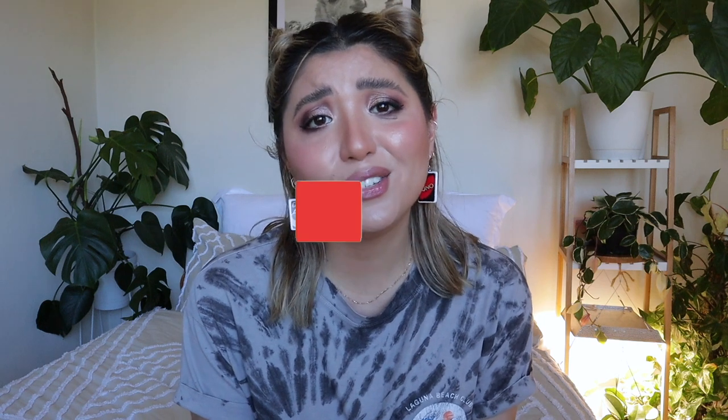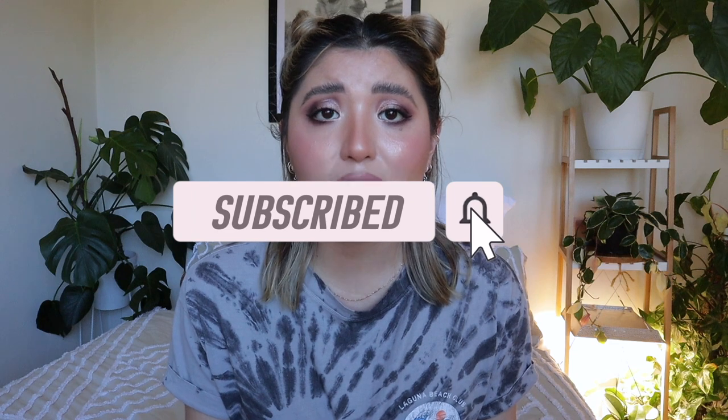Hey guys, welcome back to my channel. My name is Ange, if you haven't met me before. Today I'm going to be doing a plant haul of all the plants I've gotten in the past three weeks — so it's definitely an accumulation. I do want to give a little bit of an apology for being kind of AWOL on YouTube and Instagram. I've had a little bit of a struggle recently in terms of still being in lockdown in Sydney — it's been screwing with my mental health a little bit. I've just been wallowing in self-pity, but I am feeling a little bit better. Hopefully I can get back into my normal planty content, and if you enjoy it, definitely hit subscribe!